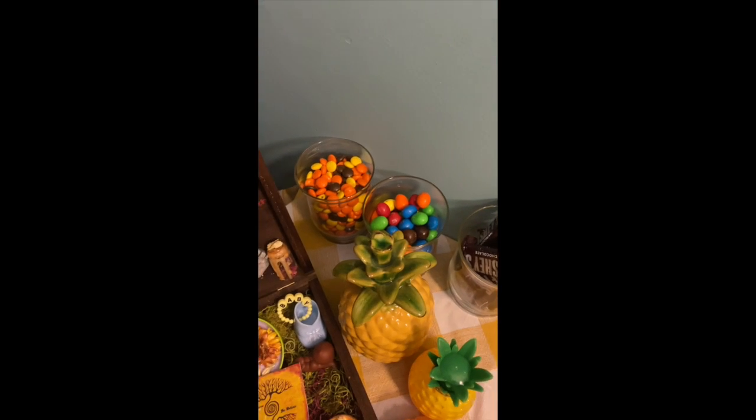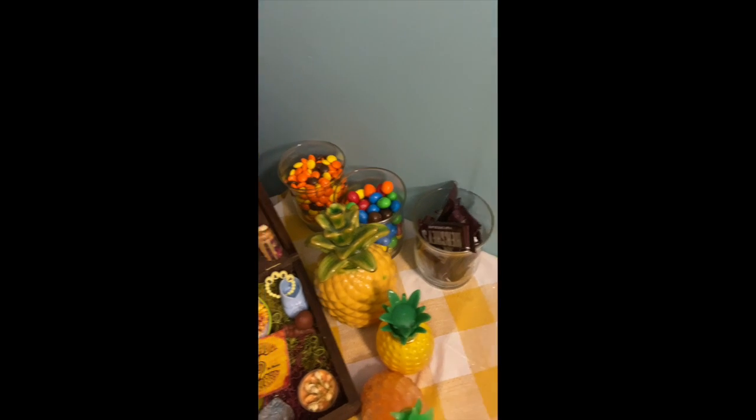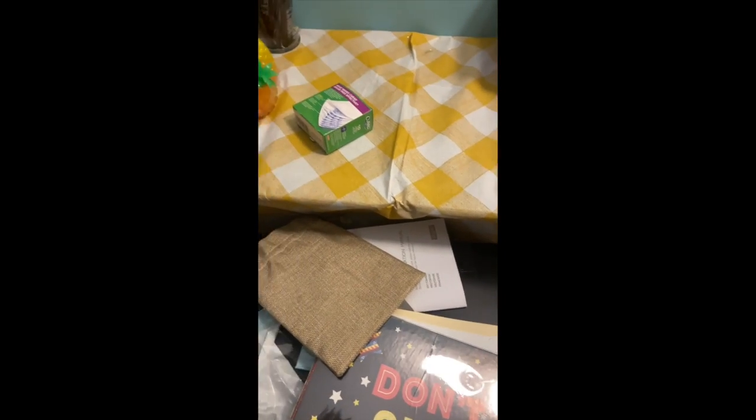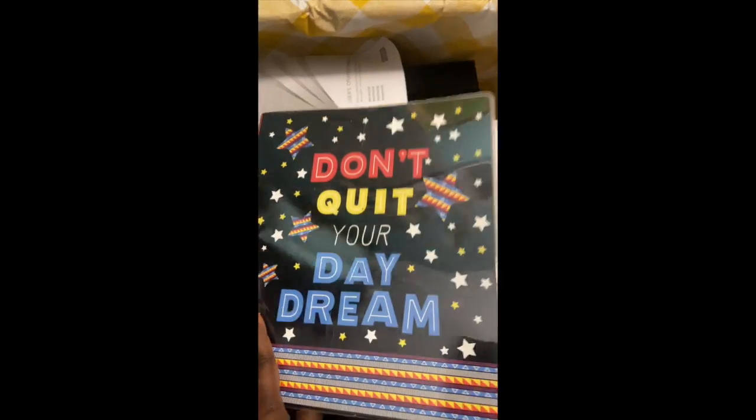I did create myself a sweets center — I have three of my favorite candies in here, and every time I do an injection I'm going to treat myself to one of those, kind of have a sweet and happy moment. Another thing I suggest is to be very organized.